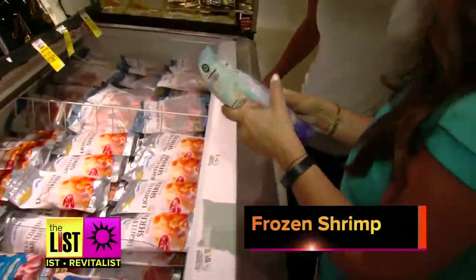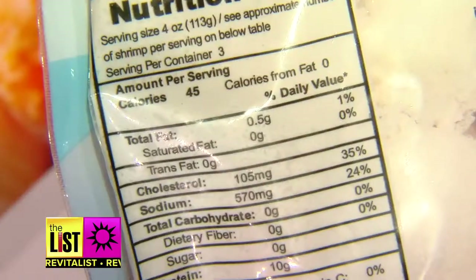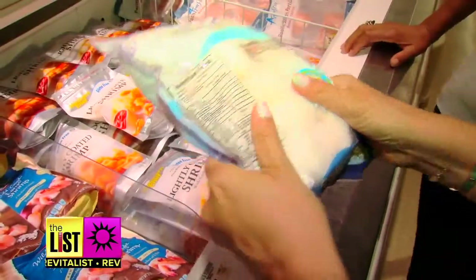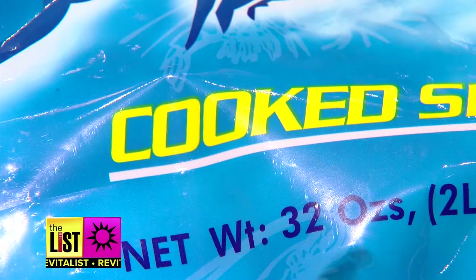Next up, frozen shrimp — one of my favorite go-to proteins. It's low in fat and calories, and you save a ton of money when you buy shrimp in a bag frozen. The whole entire bag has three servings at 45 calories each, so 135 calories total. Get the shrimp pre-cooked for quicker meals.